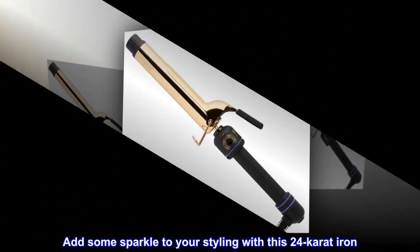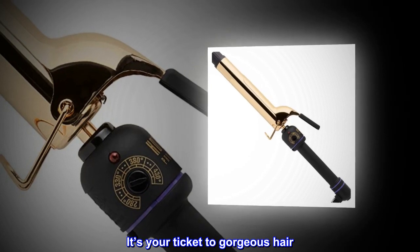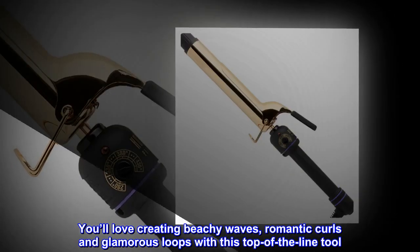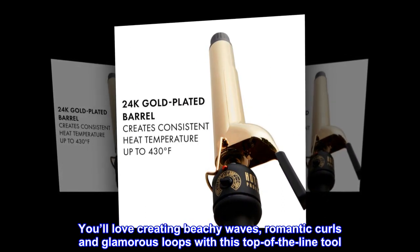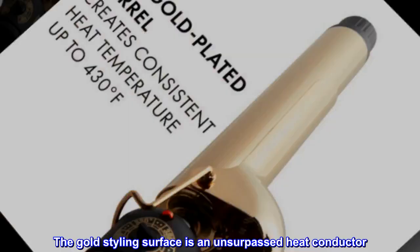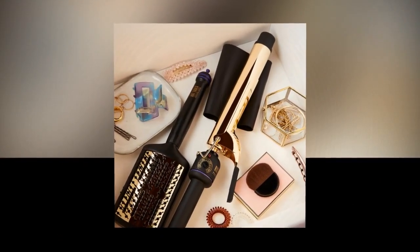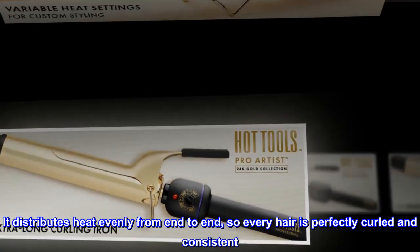Add some sparkle to your styling with this 24-carat iron — it's your ticket to gorgeous hair. You'll love creating beachy waves, romantic curls, and glamorous loops with this top-of-the-line tool. The gold styling surface is an unsurpassed heat conductor. It distributes heat evenly from end to end, so every hair is perfectly curled and consistent.